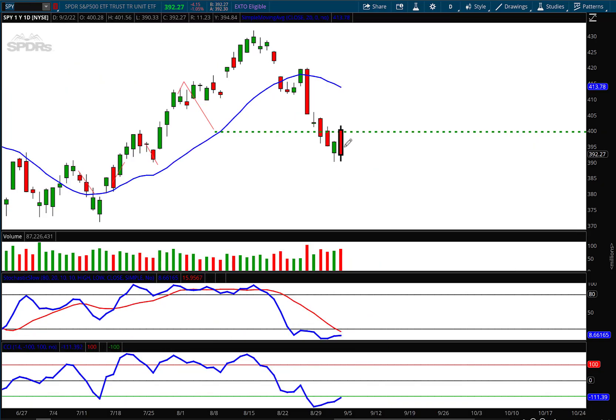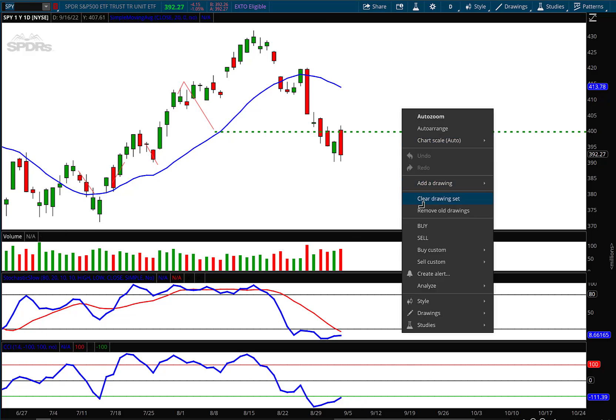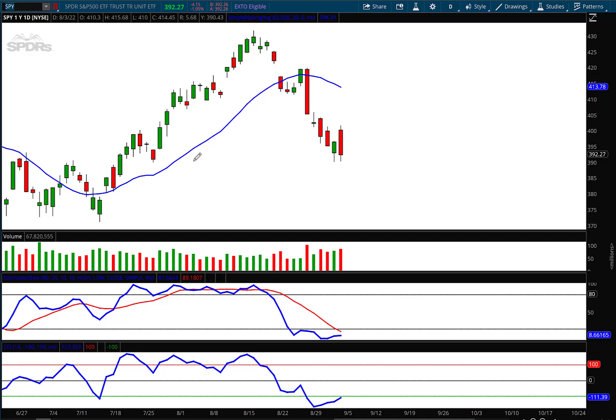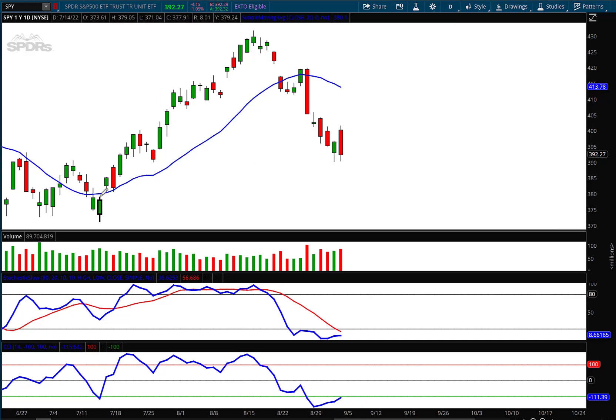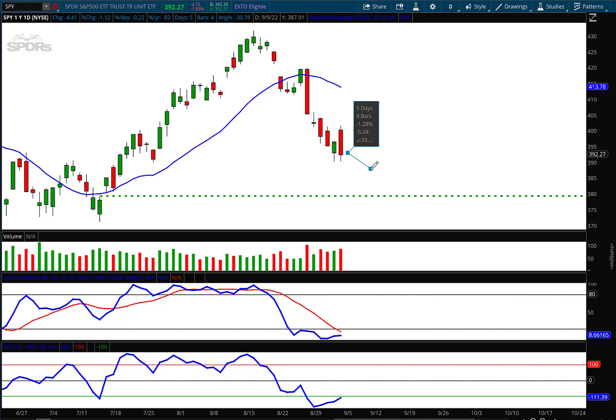On SPY, we again hit my targets — bearish engulfing candle on higher volume. Let me erase all these lines. You can see the moving averages are rolling over and we have a gap down below the market. I'll put that in a dotted line to keep it in place. That open gap I believe is going to fill — not next week, but we might rally towards the end of next week. Then options expiration week comes after that and I think we start moving lower in a zigzag ABCD pattern. Price target is down at 379.55, which puts us towards the middle of September.